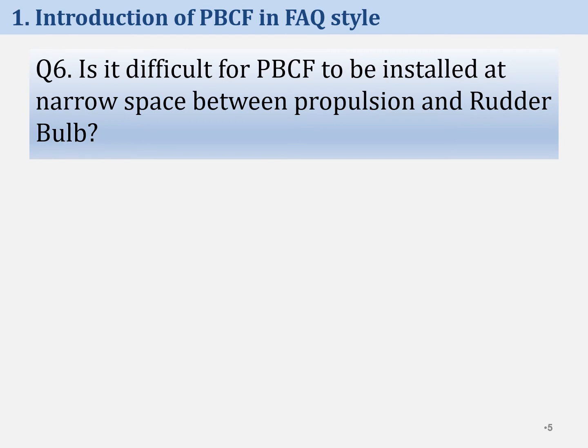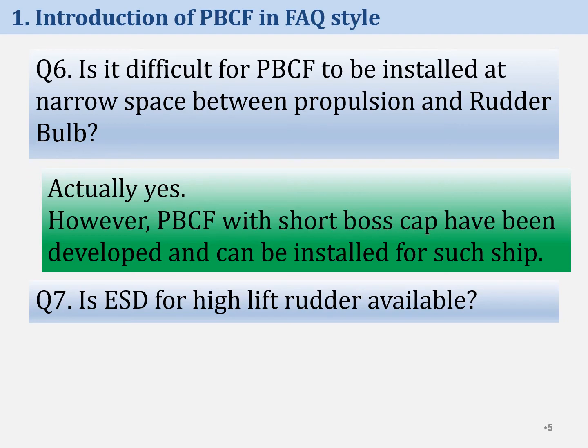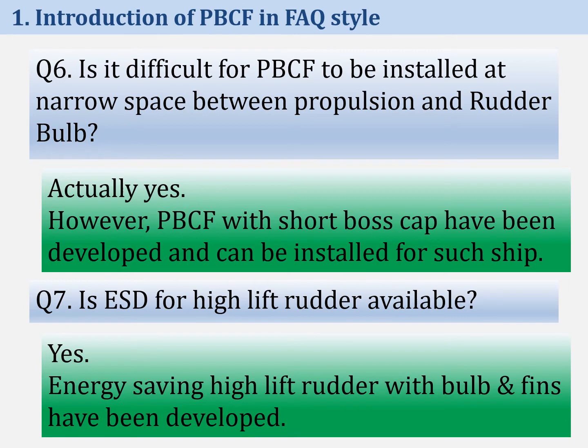The sixth question is: is it difficult for PBCF to be installed at the narrow space between propulsion and rudder bulb? The last question is: is ESD for high-lift rudder available? Yes, it is available. We have developed a high-lift rudder with bulb fins, having both energy-saving effect and good maneuverability.